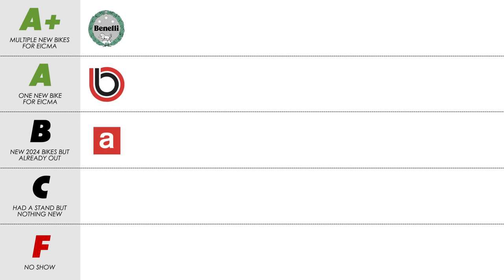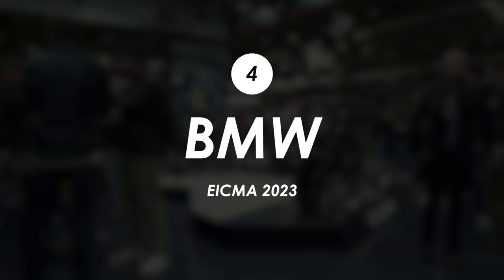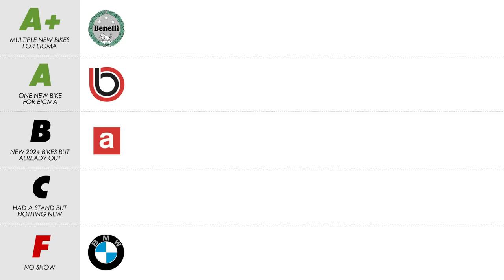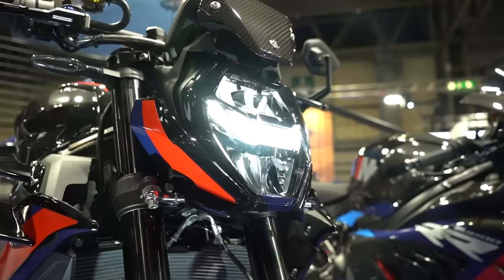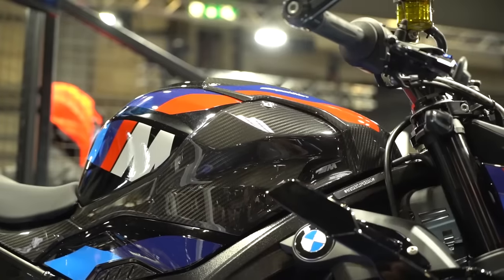Despite having plenty of new bikes to show off, BMW didn't have a stand at EICMA this year, so it's an instant F. They will however be at Motorcycle Live in less than a week, so do head to the link in the description if you fancy picking up a ticket. I'll be there on some of the weekdays so do say hello if we cross paths.